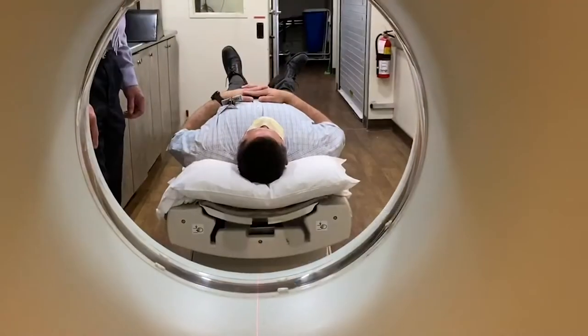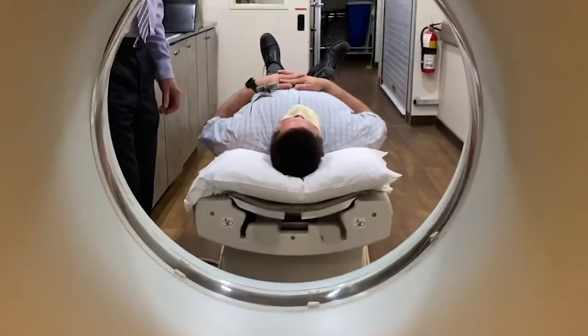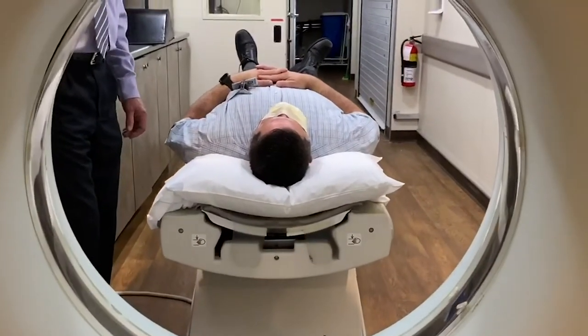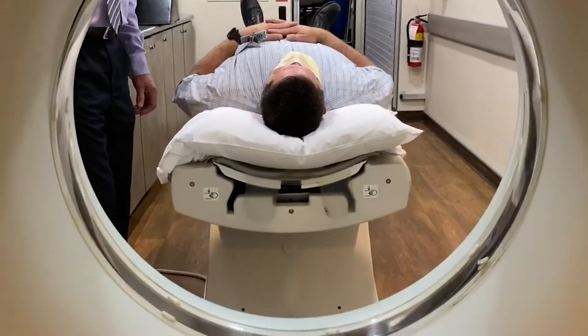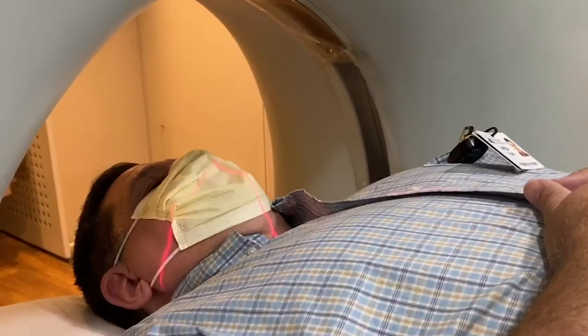The new scanner will be a 64-slice scanner, so that'll enhance our capabilities to do additional studies. It'll be much quicker for the patients, better image resolution, better detail for the radiologists and the patients and the providers. So all around, it'll be a much better scanner for the community, our providers, our patients, and our staff.